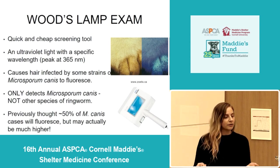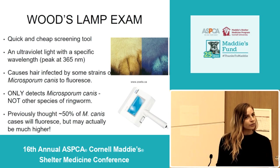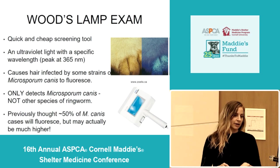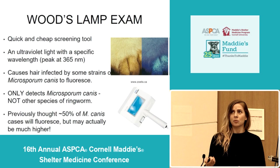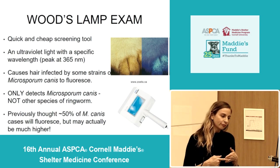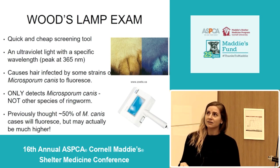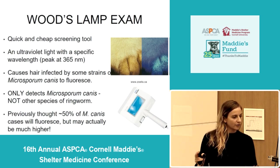To briefly go over the wood's lamp: it's a quick and cheap screening tool for ringworm. It's an ultraviolet light — a special kind — you can't just use any old black light. It produces light of a specific wavelength with a peak at 365 nanometers, and that wavelength causes hair infected by some strains of Microsporum canis — the species we're most concerned about — to glow or fluoresce a bright green color. It's important to remember it will only detect Microsporum canis, so the other two species won't show up under the wood's lamp, but it is the most important one, so it's pretty helpful.